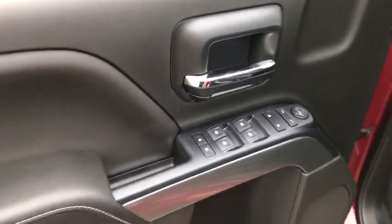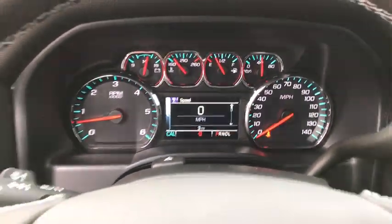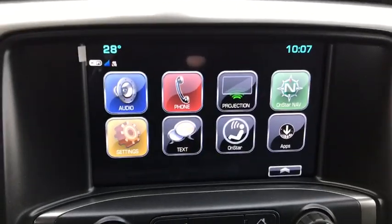Steering wheel audio controls, traction control, remote engine start, dual airbags, alloy wheels, power steering, four-wheel disc brakes, universal garage door opener, center armrest, power windows, CD player, electronic stability control.